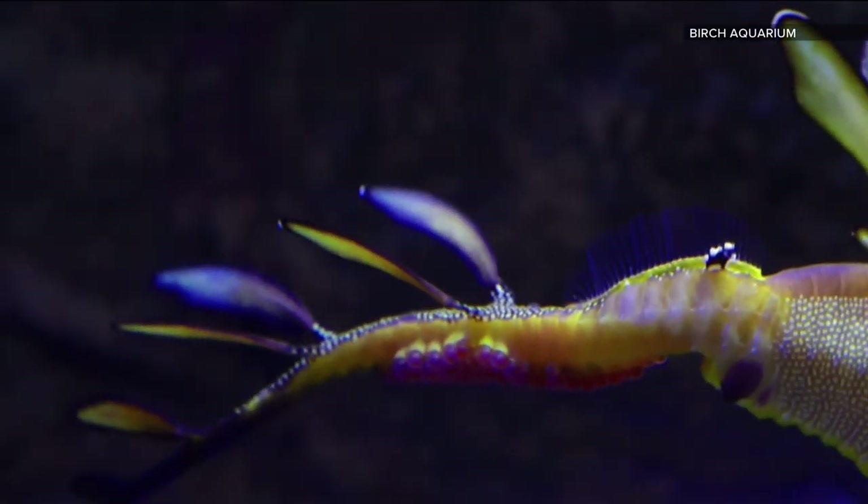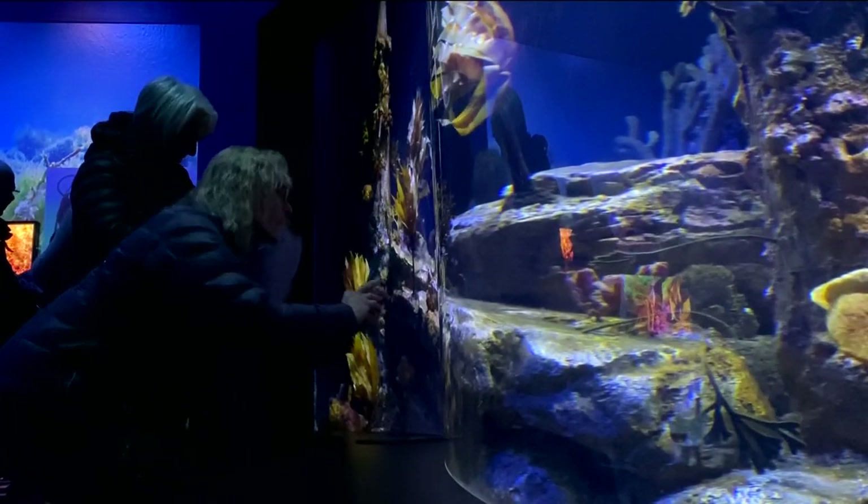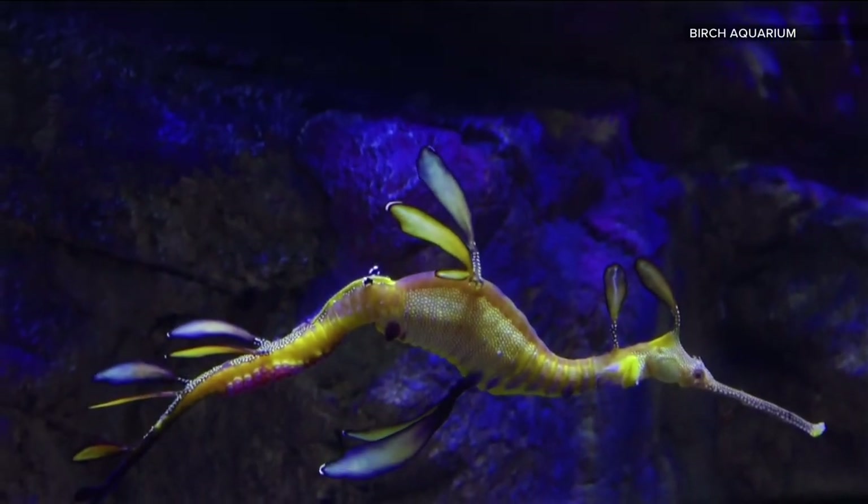The transfer started in early January. Soon after, the sea dragon started hiding in the back of the exhibit. He also was listing every so often to one side, like he was feeling the extra weight — not as active, just kind of hanging out, swimming a little bit. Trust me, I know the feeling.